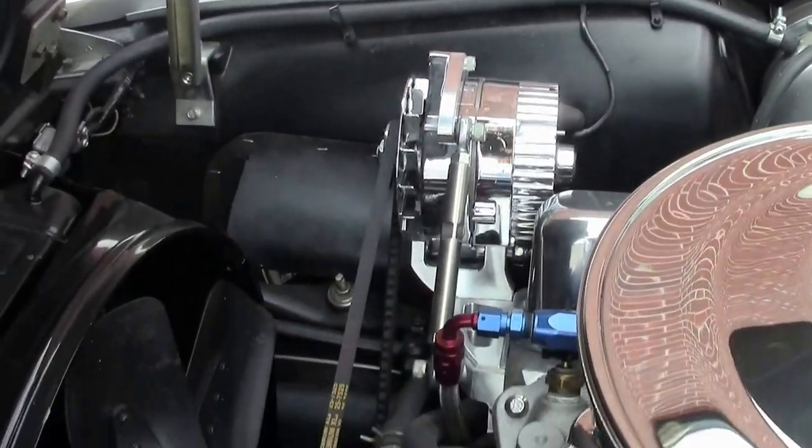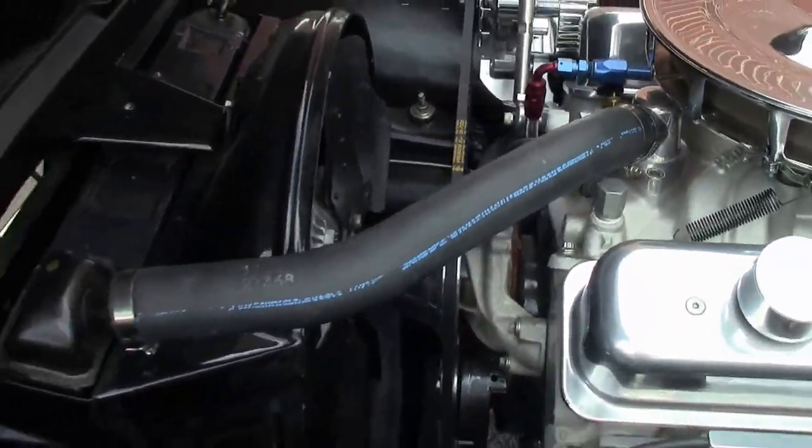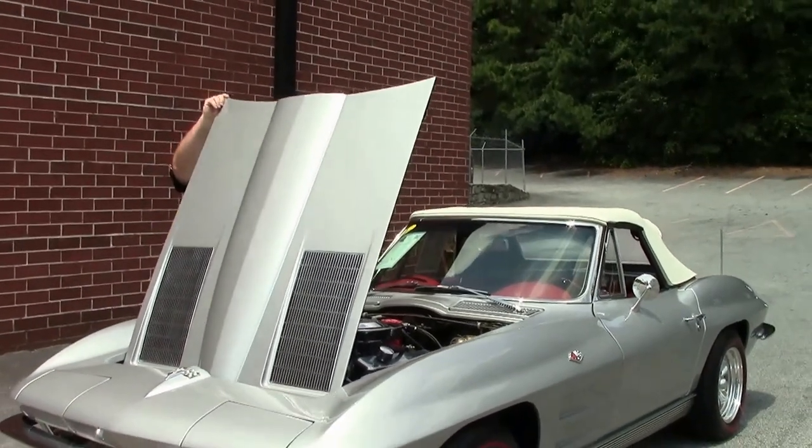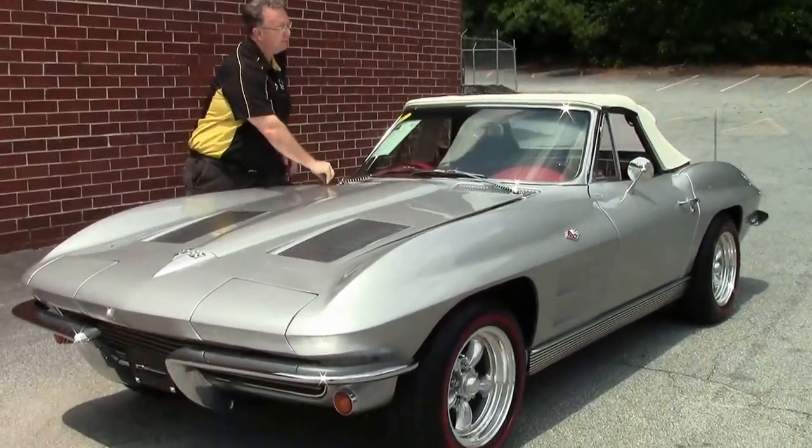This is a body-off restored car with records dating all the way back to 1982, so a very nice, well done car that has some great reliability to it.